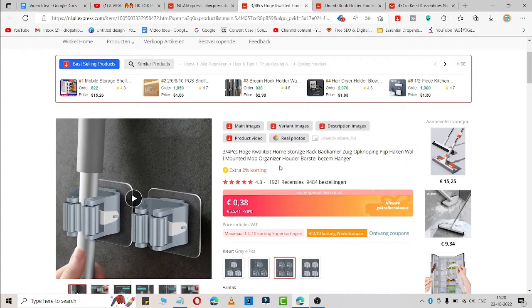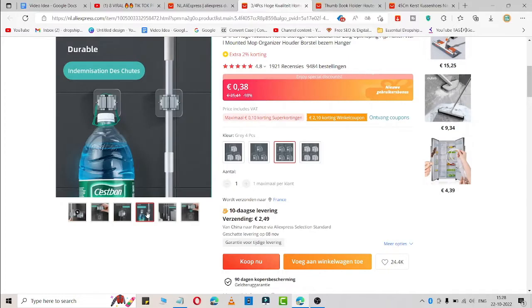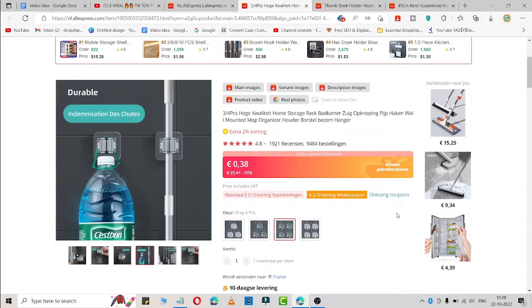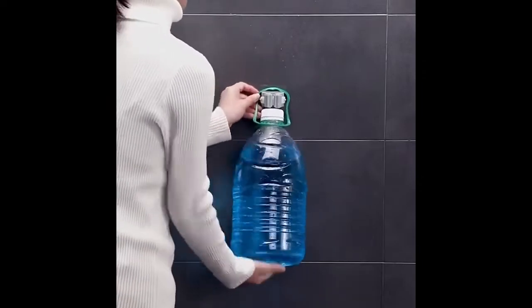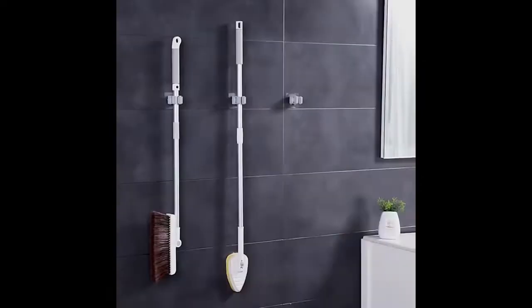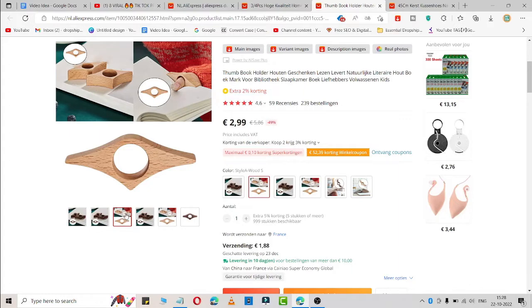The first product is a storage rack. You can use this to attach all your stuff. It is easy to attach — simply attach like this and you can easily use it. Here is a video so you can understand it better.